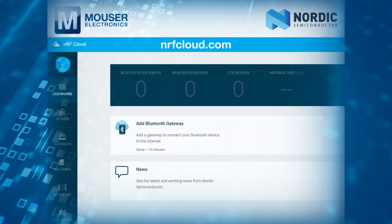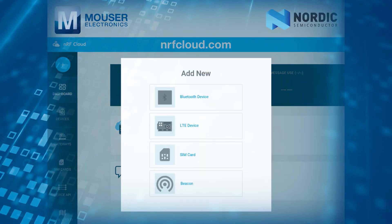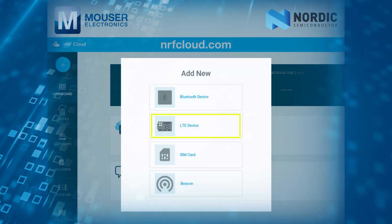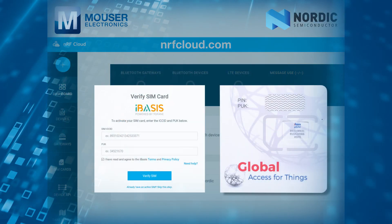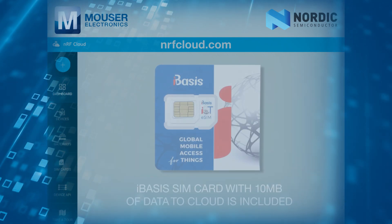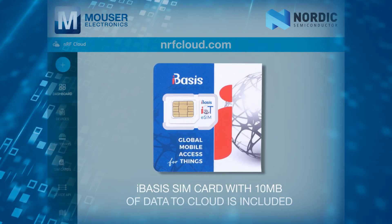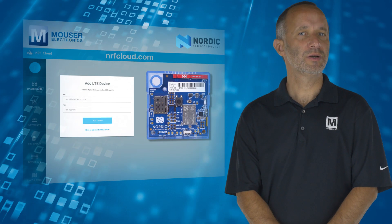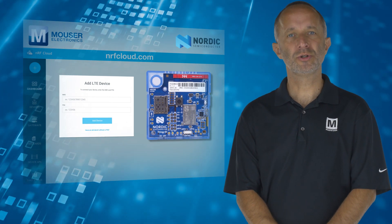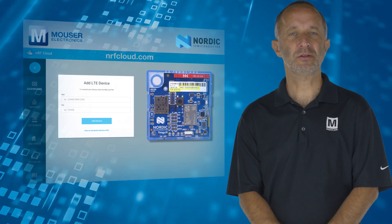Getting started is easy. After signing into nrfcloud.com, click on Add New LTE Device and enter the SIM ICC ID and PUC information. Insert the included SIM card into the Thingy 91 and turn on the device. Then associate the Thingy 91 to your user account by entering the IMEI and PIN information.